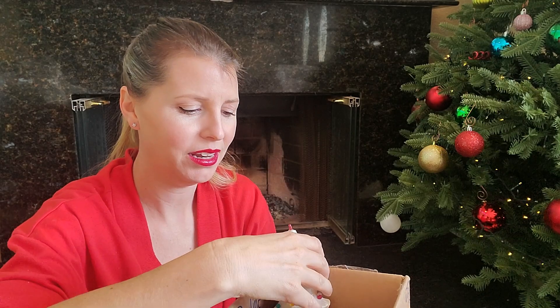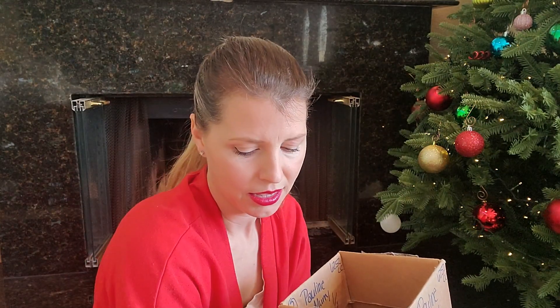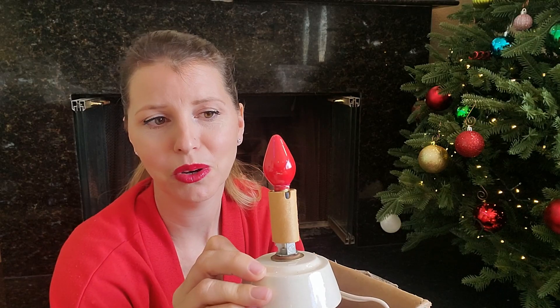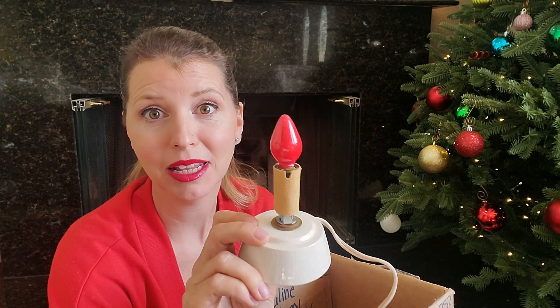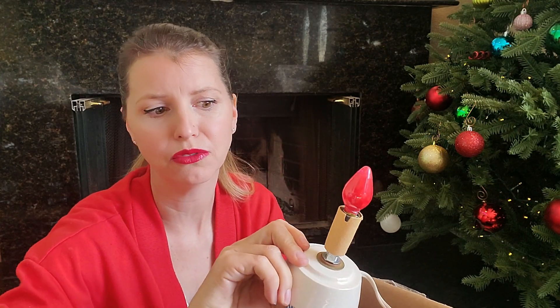My grandma had a ceramic Christmas tree growing up and I even think my mom had one. But I remember my grandma's because it was white — I always thought, how cool, a white Christmas tree. I was going through a Christmas box at a garage sale and I found a little one. I plugged it in and it had a red bulb, so the red light shines through which I think is really cool. If you have a clear bulb, try putting a colored bulb in instead — it just adds a different kind of ambiance.